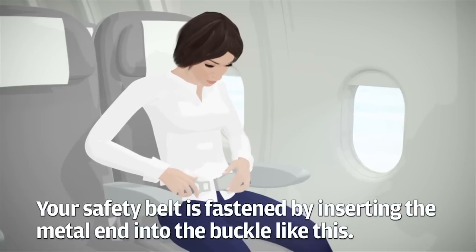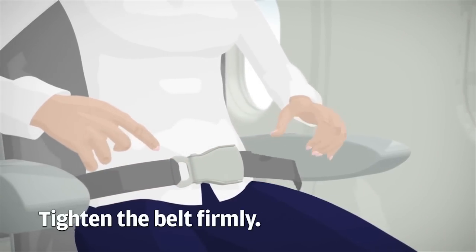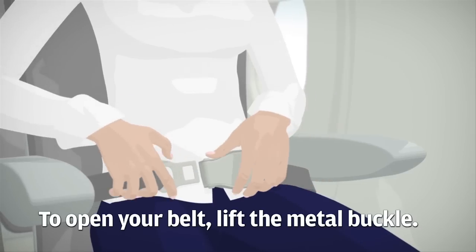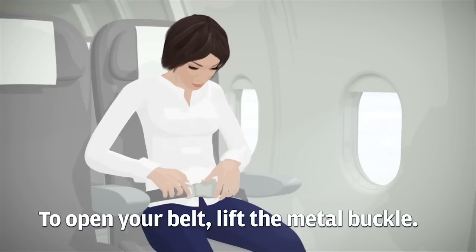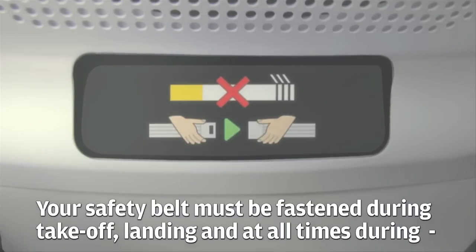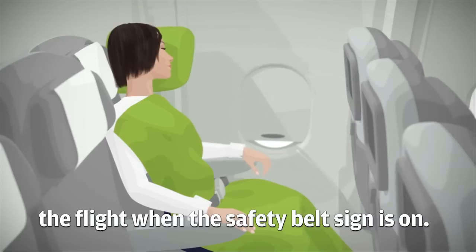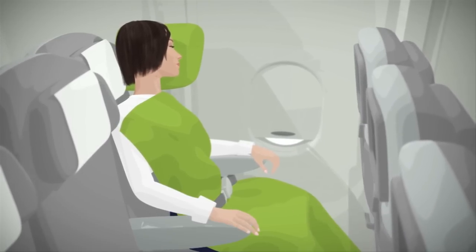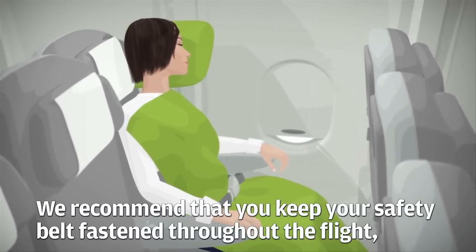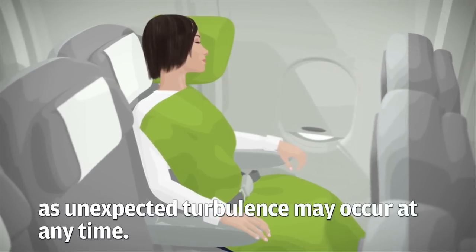Your safety belt is fastened by inserting the metal end into the buckle. Tighten the belt firmly. To open your belt, lift the metal buckle. Your safety belt must be fastened during takeoff, landing, and at all times during the flight when the safety belt sign is on. We recommend that you keep your safety belt fastened throughout the flight as unexpected turbulence may occur at any time.